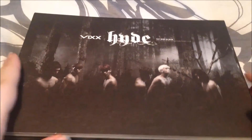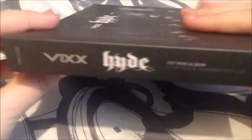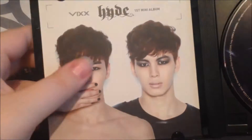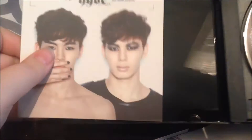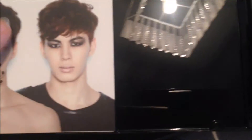The next is Vixx's Hyde. This comes with an insert instead of a photocard. Here's the front, the side, and the back. Not the best packaging. So here is the CD in here, and I got Hongbin's thing. I'm still working on telling Hongbin and Hyuk apart — for some reason I have difficulty with them, but it says on the back. So I got Hongbin's insert, I think it is. I'll just put that back later.